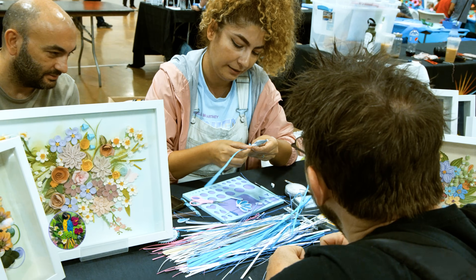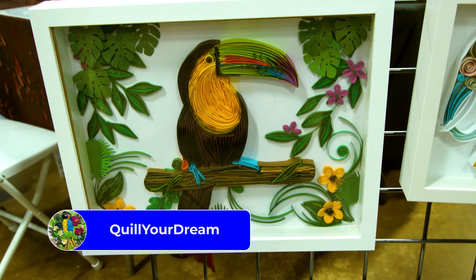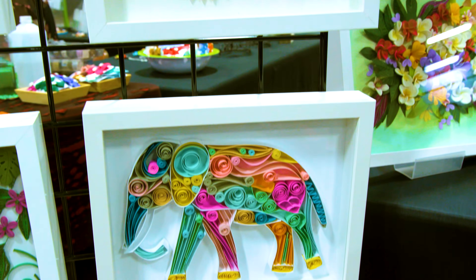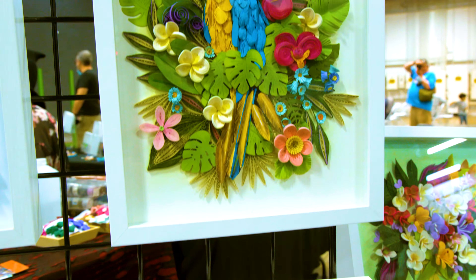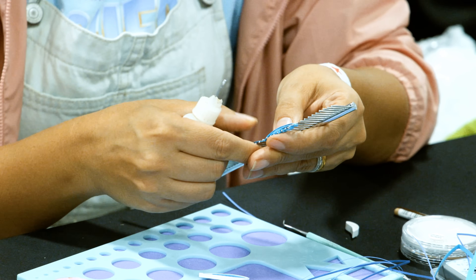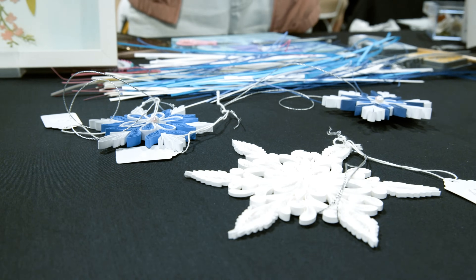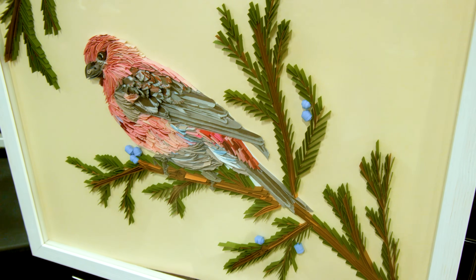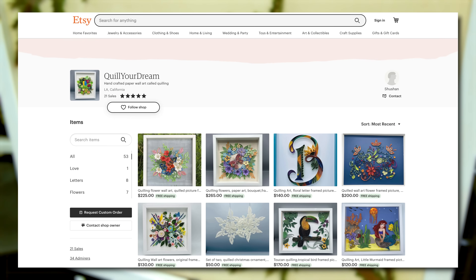I am so thankful I stopped by the Quill Your Dream table and spoke to Shuzhan. From afar, it looks like amazing, intricate art. Up close, you can see it's all very carefully folded paper. She showed me the process using what looked like a metal comb and some glue — paper is wound around the comb teeth and glued after each fold. The more creative the folds, the more detail Shuzhan can have in her art pieces. Please do yourself a favor and have a look at the Quill Your Dream Etsy shop.